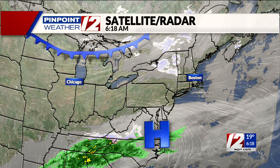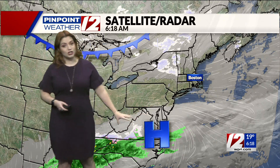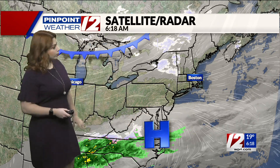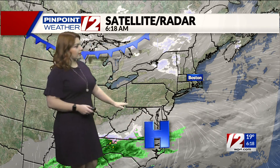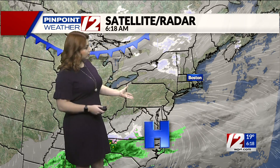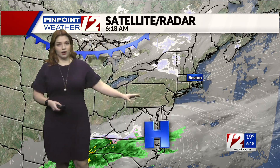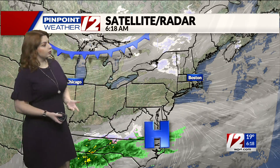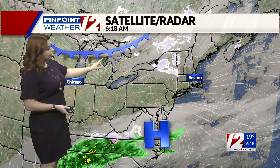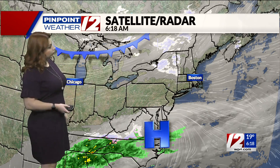So what are we tracking? Well, we have two features that we're dealing with for today. We have some high pressure sitting further to our south. It's kind of attached to a little bit of some shower activity for portions of the southeast United States. Good news is that'll be staying to the south, so it's going to help keep us clear. The second feature we're keeping an eye on is going to be this cold front that's still sitting a little bit further off to the north and the west.